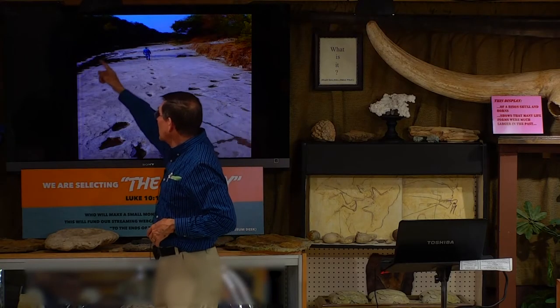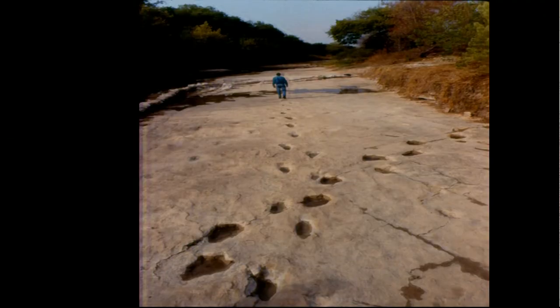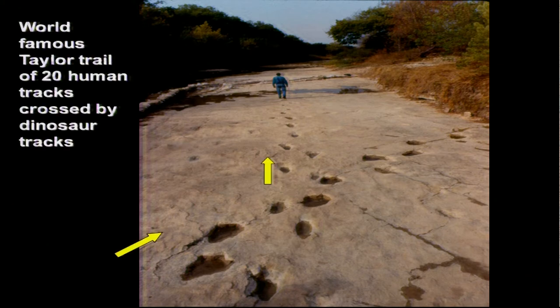Here's the sandbag, and then it comes over here and comes back behind where the photographer was taking the picture. We poured water in the track just so you can see the shape of it and the color of it. This is the world-famous Taylor Trail of about 20 or so tracks — before it hardened, it crossed at about a 30-degree angle with dinosaur tracks. Did humans and dinosaurs live at the same time? Obviously they did.